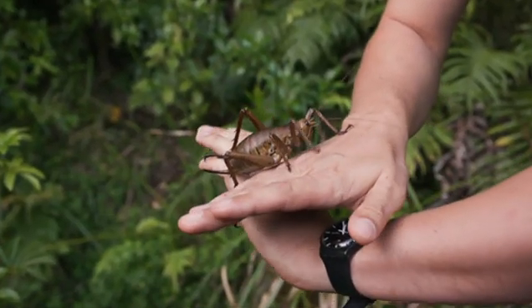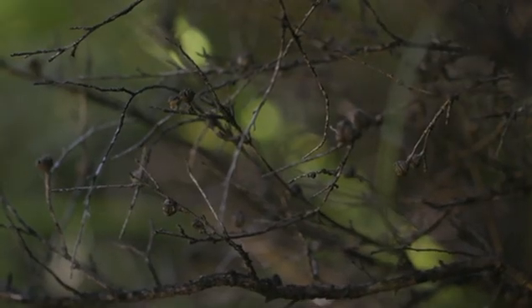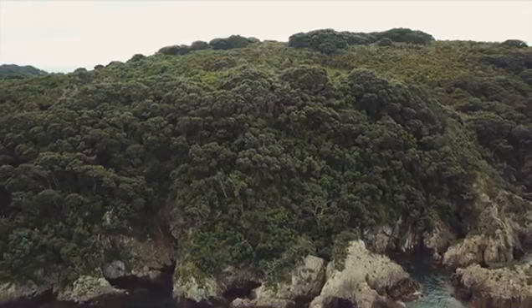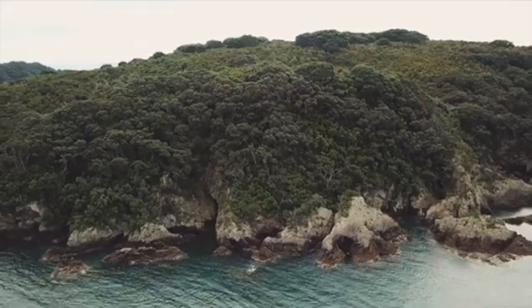These amazing ancient creatures play a vital role in the ecosystem and without them other native plants and wildlife could also disappear forever.